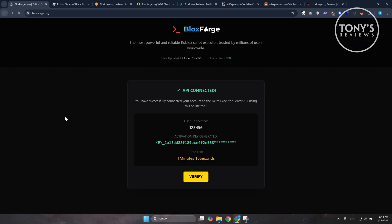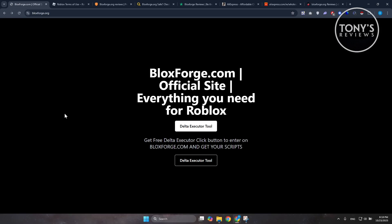Is BloxForge legit? The short and simple answer is no. It's unsafe, not worth it. You might get a download, but using it risks your account and your computer. Treat it as a scam or high-risk offer.